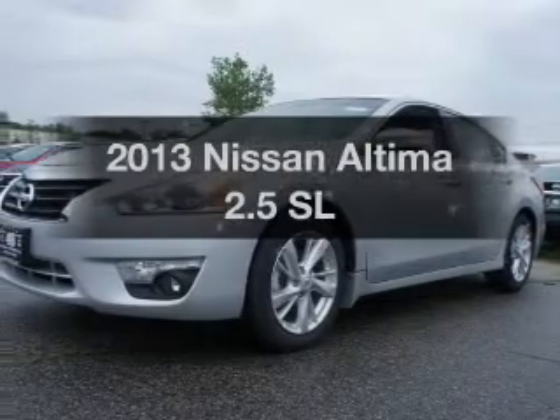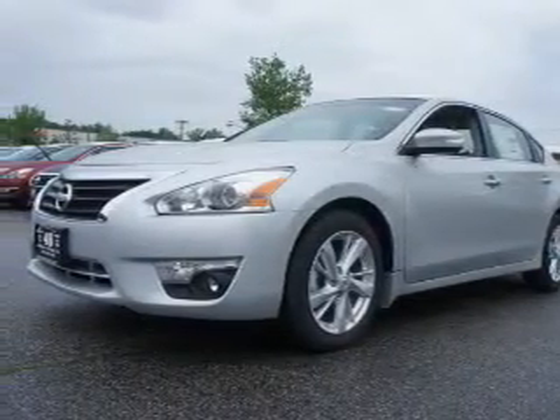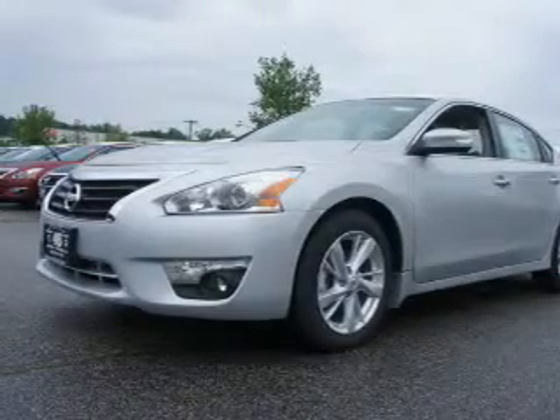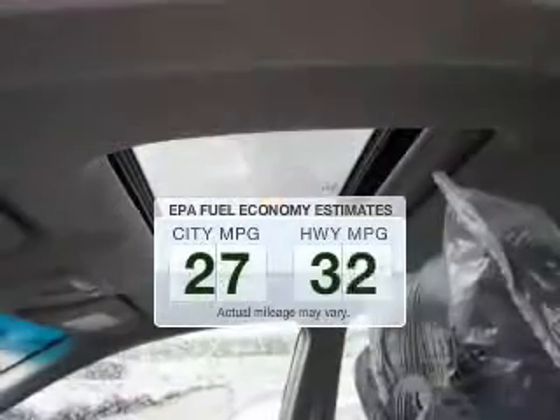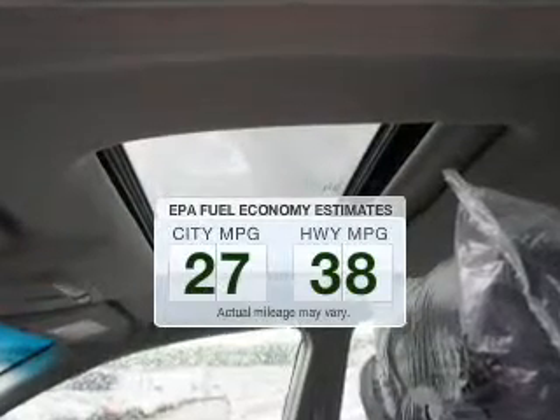Get noticed in this 2013 Nissan Altima. If you're looking for a first-rate auto, this one could be yours today. Better gas mileage means better long-term driving, and this ride delivers with a great low fuel consumption rate.